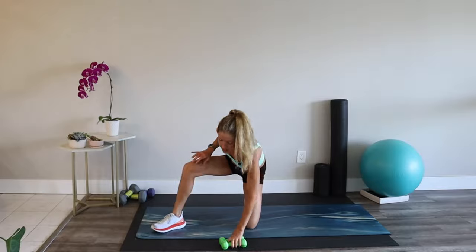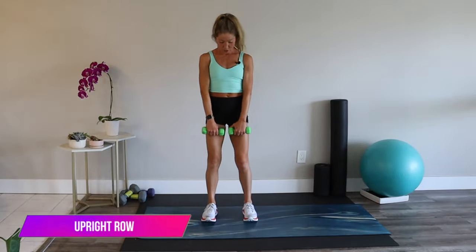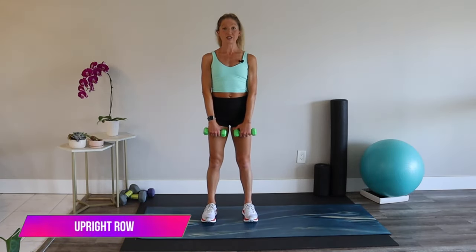We're moving into a shoulder exercise — I'd recommend a lighter set. It's an upright row. Weights to your thighs, shoulders down and back, abs tight. You're going to zip up your arms like you're zipping up a sweater, then put it back down.